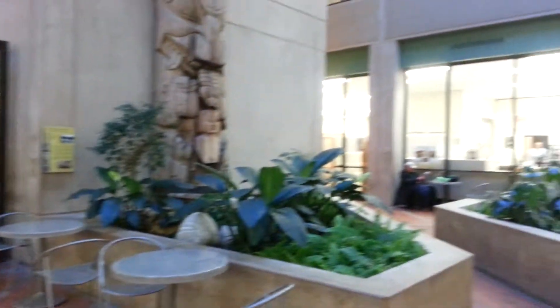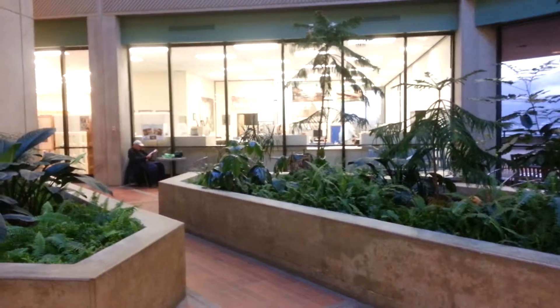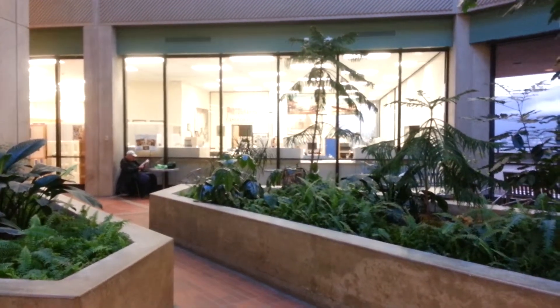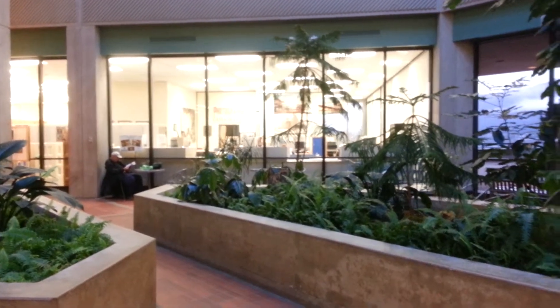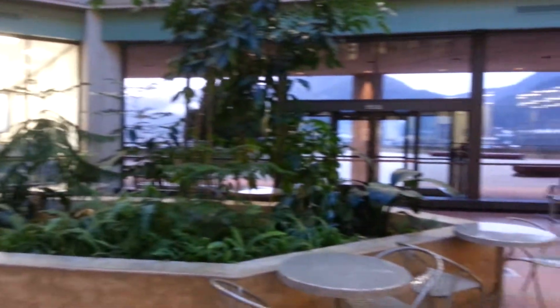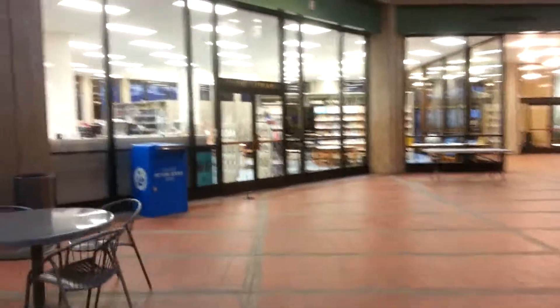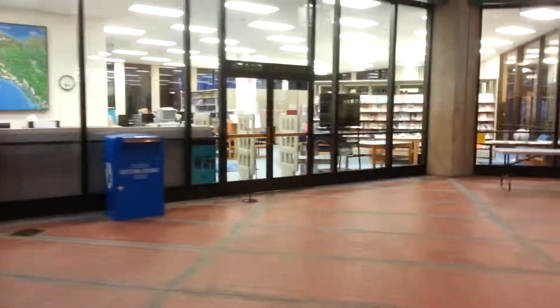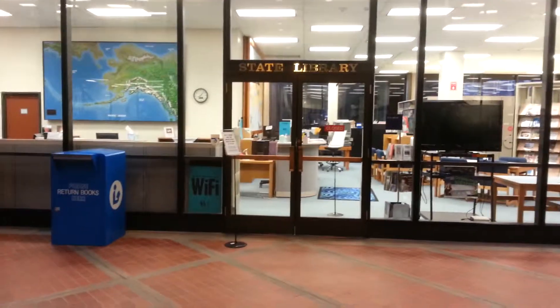Now looking into our historical collections, although the lighting conditions aren't that great. And then back here — I'm going to swing back and we're going to walk towards the front of the information services section. In the next video we will actually be walking in.